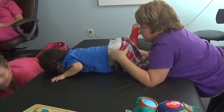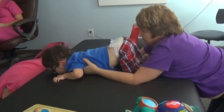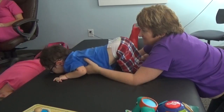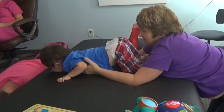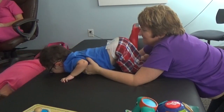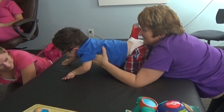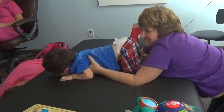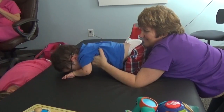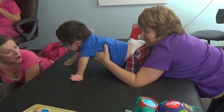Up. Up. And down. Up. And down. Up. Up. Up.